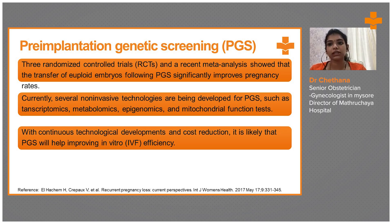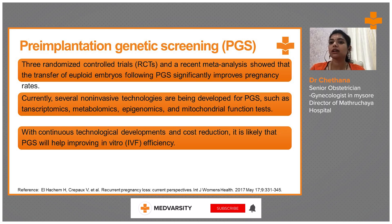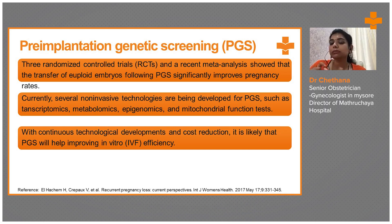With continuous technological developments and cost reduction, it is likely that PGS will help improve in vitro fertilization efficiency. If patients are financially able to afford it, they can always go for PGS, because assessing embryos leads to better results when IVF is done and embryo transfers will be more successful.